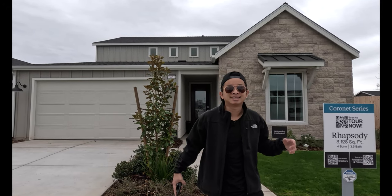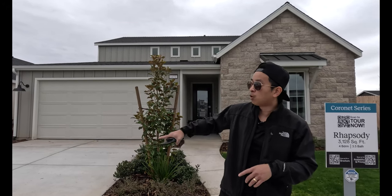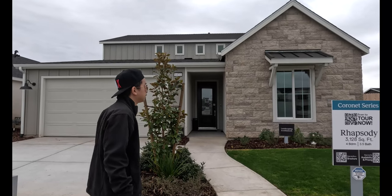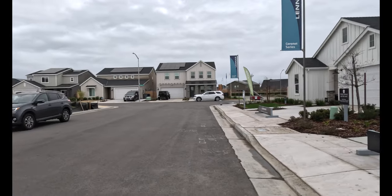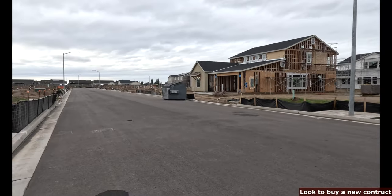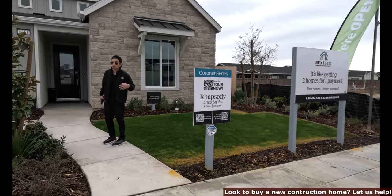What's going on everybody? It's James and today we just got done touring the Opus and we're touring the Rhapsody down here in the Coronet Series. 3,128 square feet, four bedroom, three bath. It's one of the most popular models here in the Rhapsody, but let's go ahead and tour it.